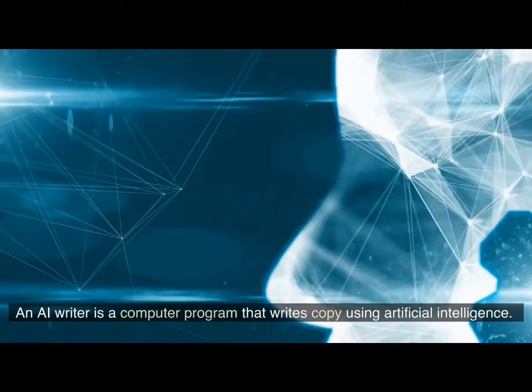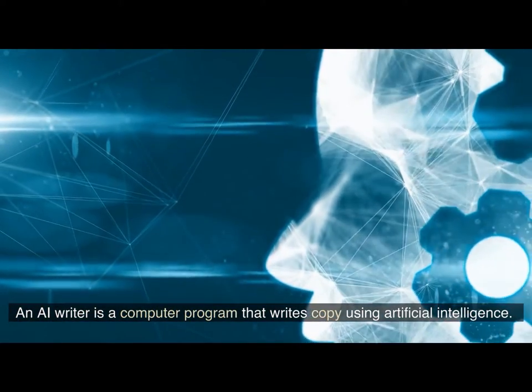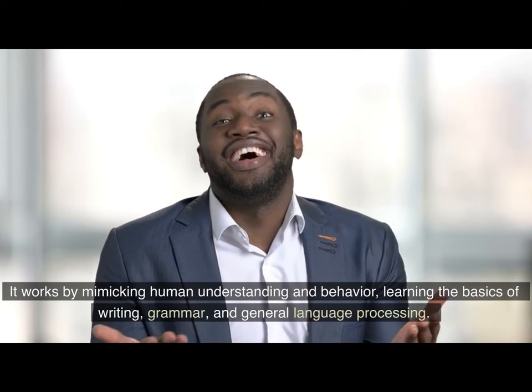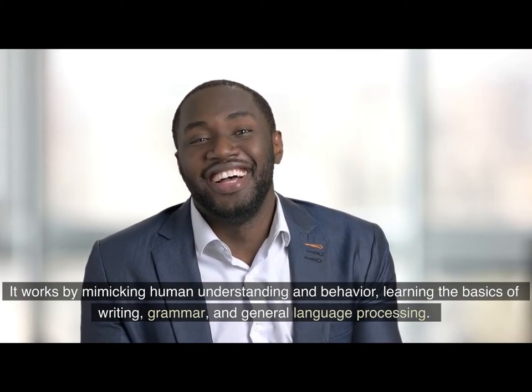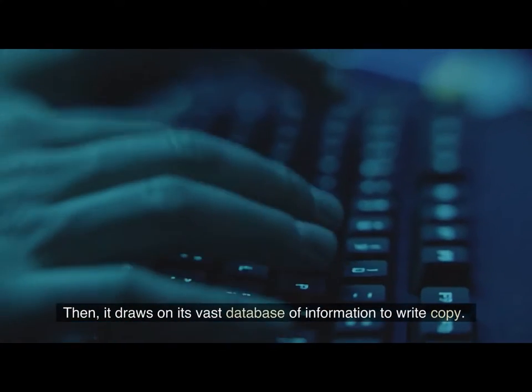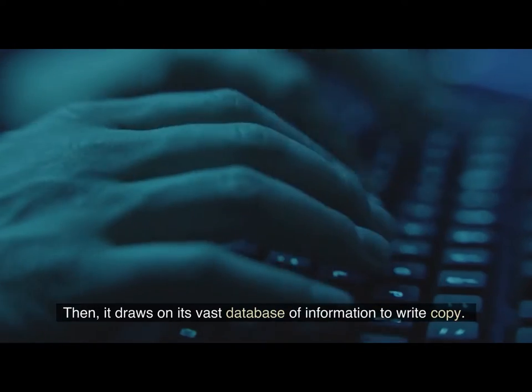An AI Writer is a computer program that writes copy using artificial intelligence. It works by mimicking human understanding and behavior, learning the basics of writing, grammar, and general language processing. Then, it draws on its vast database of information to write copy.